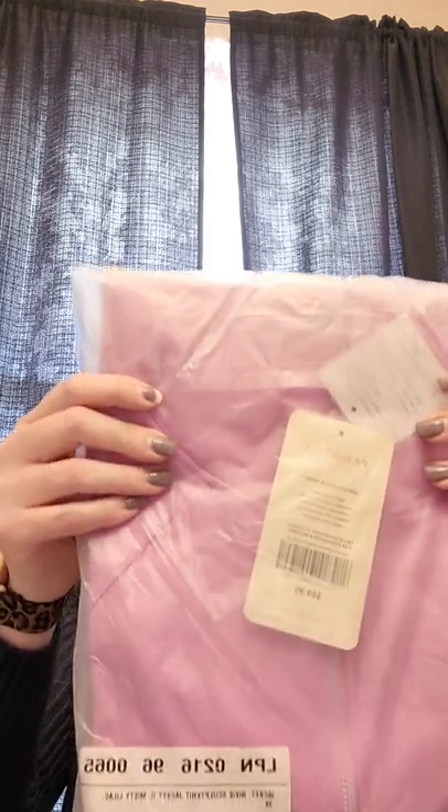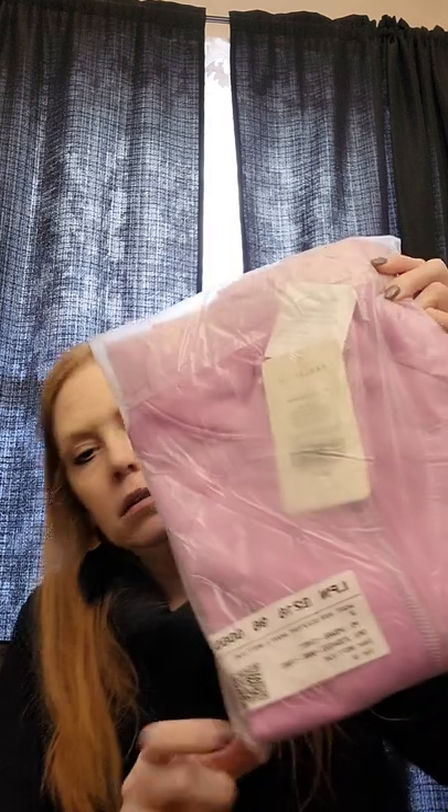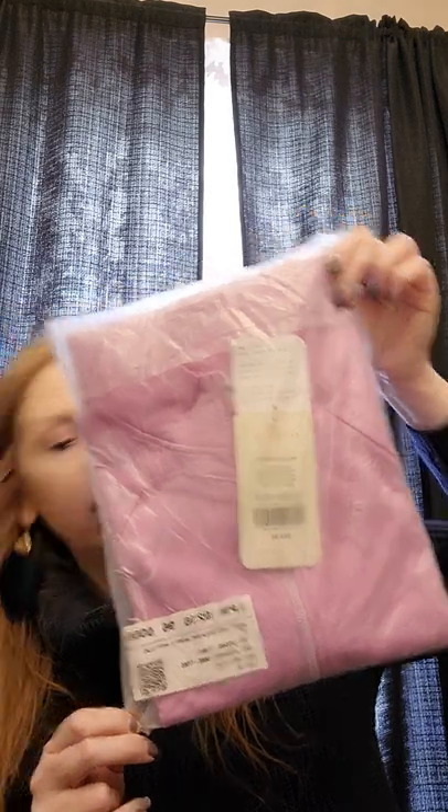More Fabletics — lots of athletic wear in here. It's a purple full-zip jacket in Misty Lilac color — the Nixie Sculpt Knit Jacket, size 3X, retail value $69.95.